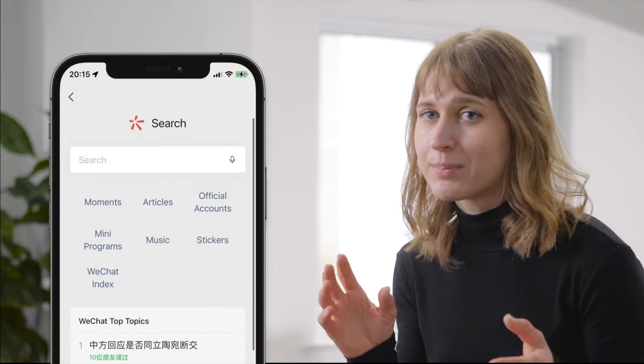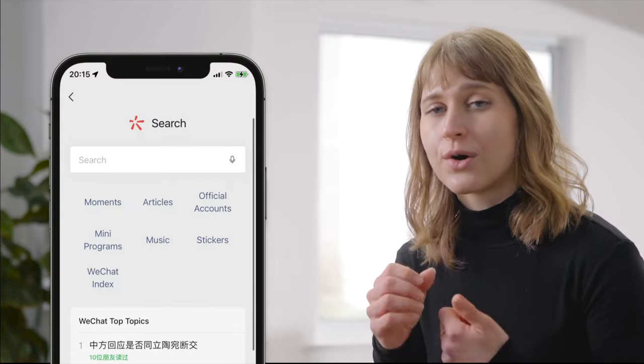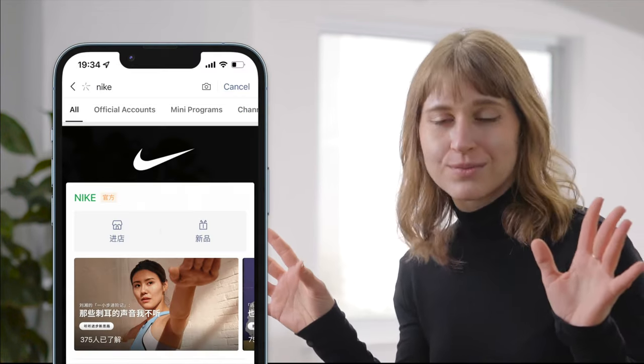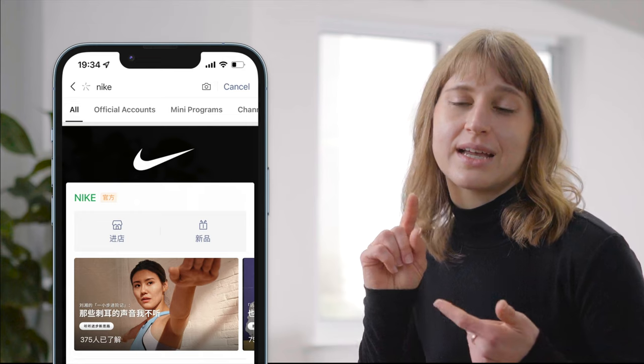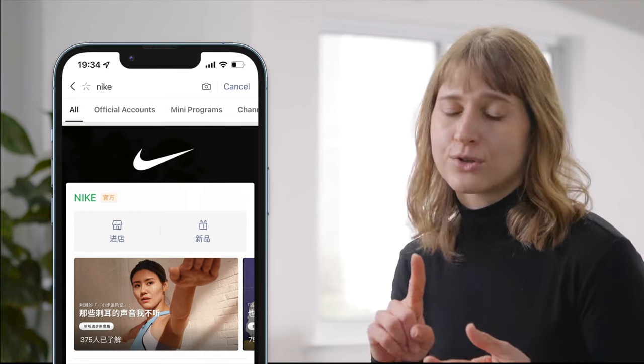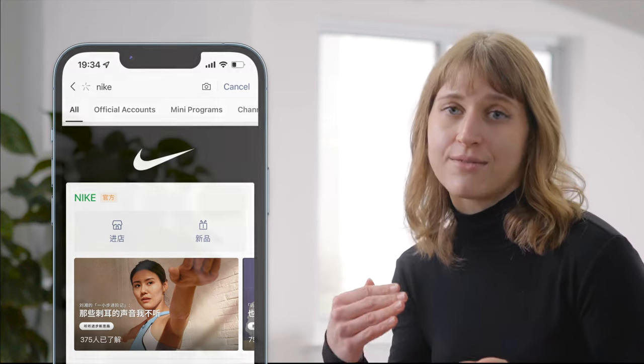A hot tip for your brand is to make use of the WeChat brand zone. A WeChat brand zone is an opportunity to pay to customize your brand experience for people who are searching for you. You can have a custom background whenever somebody searches for your brand, and push forward your WeChat official account, your WeChat store, your channels, and any other contact information that you might have.